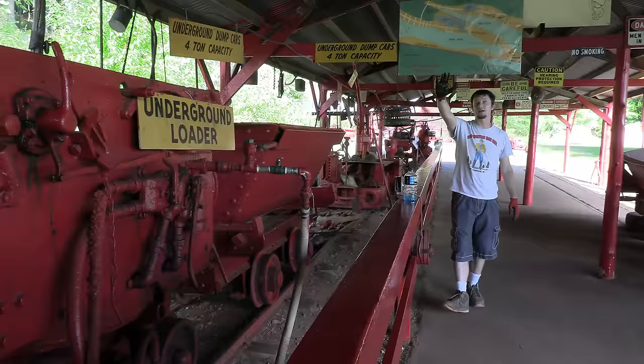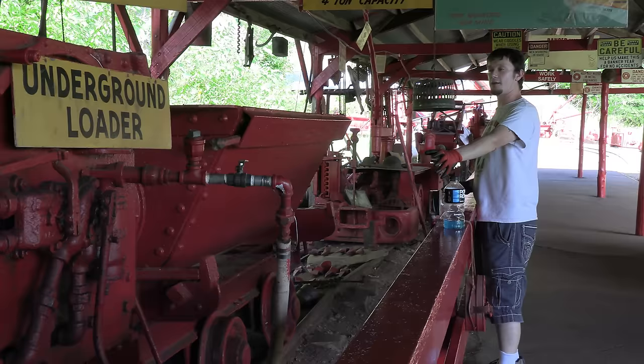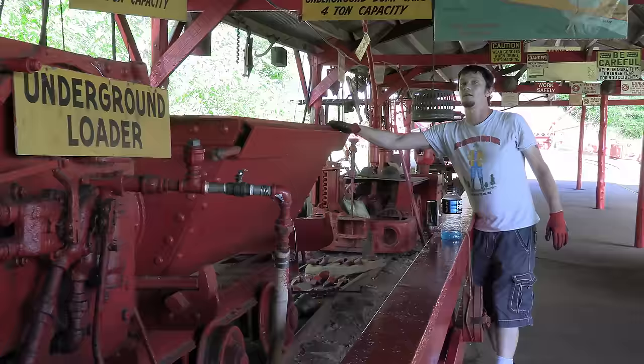These dump carts are never designed to be perfectly balanced — they're always designed to be counterbalanced, so that one person could operate the machine, fill up a dump cart, come back to the surface, and dump it all on their own. When empty, the whole cart with wheels weighs about one ton. When filled all the way to the top with iron ore, it weighs closer to four tons.